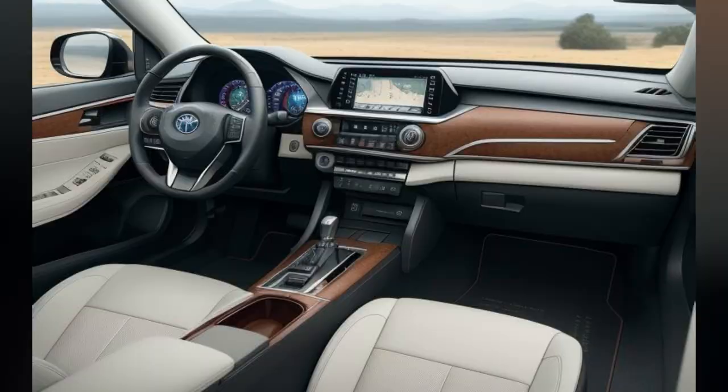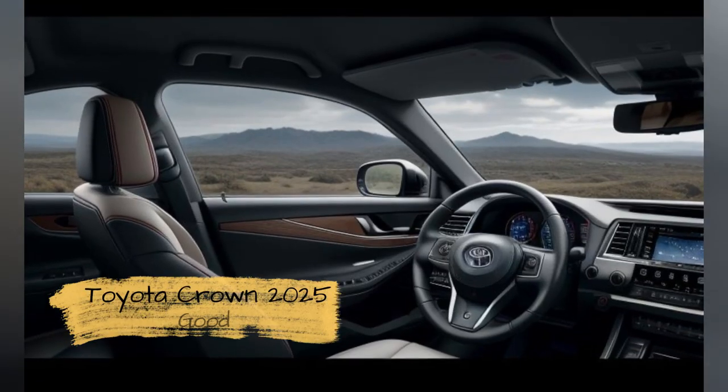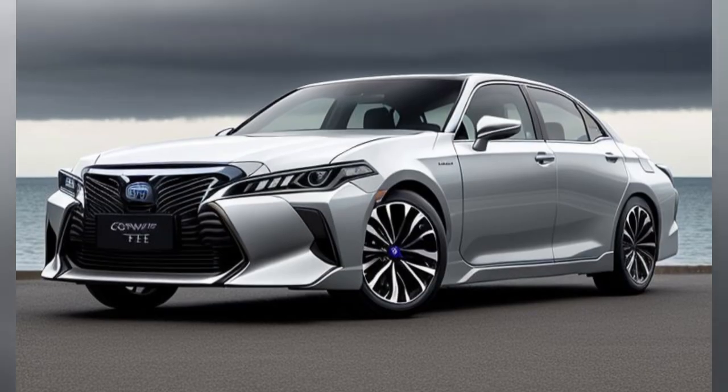Exterior Feature 4: LED Tail Lights. The rear of the Crown is marked by new LED taillights with a distinctive light signature, ensuring high visibility and a modern aesthetic. The refined rear design includes a sculpted bumper and integrated dual exhaust outlets, which enhance the vehicle's sporty character.